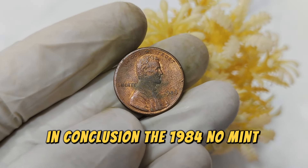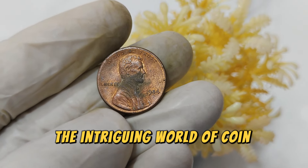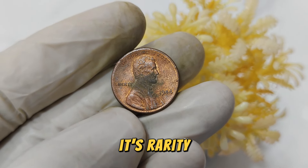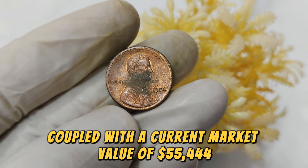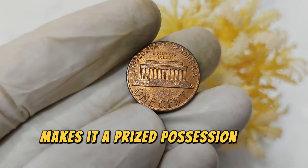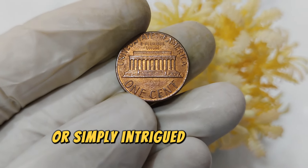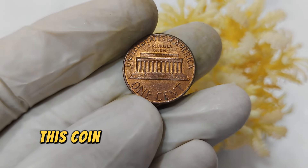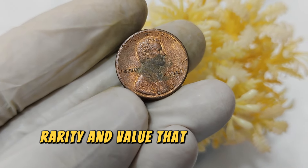The 1984 No Mint Mark Abraham Lincoln penny stands as a testament to the intriguing world of coin collecting. Its rarity, coupled with a current market value of $55,444, makes it a prized possession for any numismatist. Whether you're a seasoned collector or simply intrigued by unique artifacts, this coin exemplifies the blend of history, rarity, and value that defines the hobby.